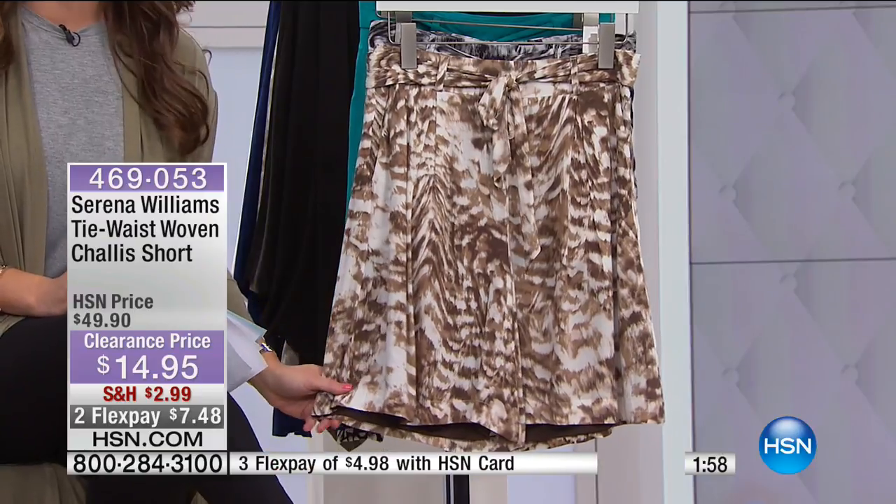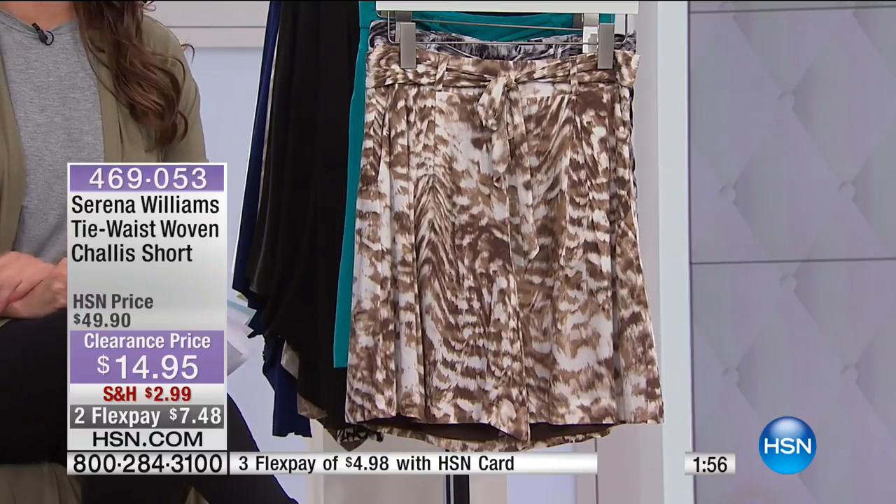That's what happens when your director says something funny right before you go live. I want to welcome everybody back in tonight. Thank you so much. We are having an amazing time shopping clearance.